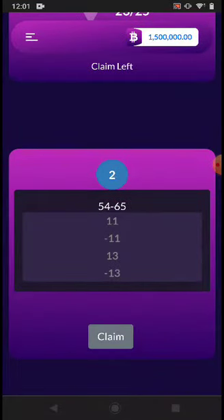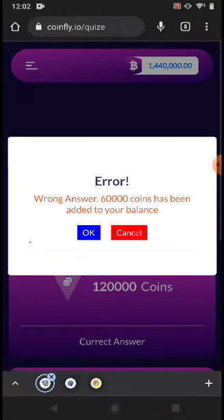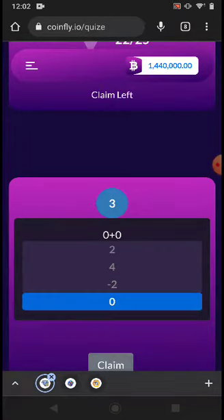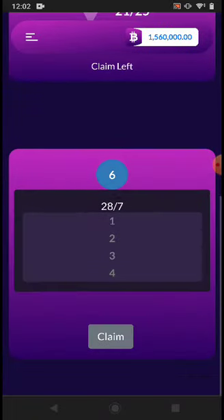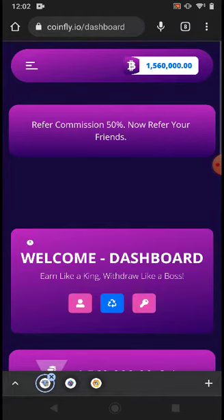I won. This is the quiz — you can just go to the quiz section and do the quiz.